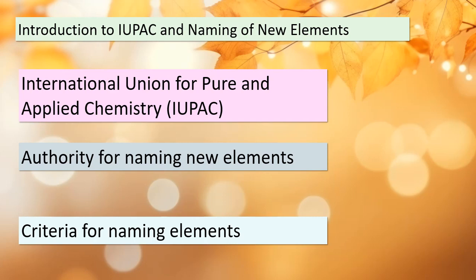Names were approved for elements 113, 115, 117, and 118 in 2016. Get ready to uncover the stories behind Nihonium, Muscovium, Tennessine, and Oganesson.